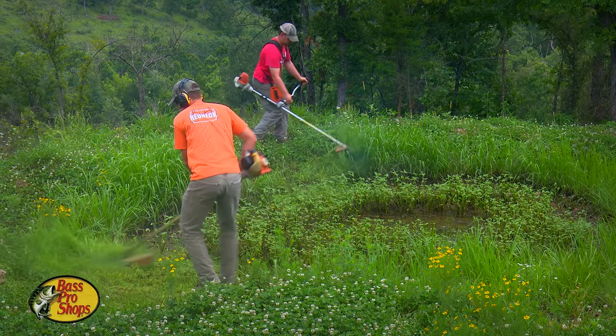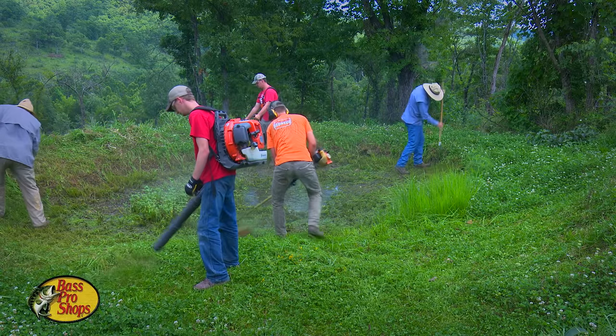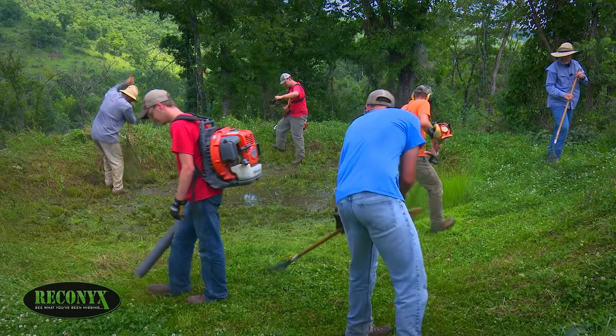Step one is removing the existing vegetation. This pond is so small that's not a problem. The intern is gonna get the weed eaters to clean this up, or rake it all out, and let James go to work.